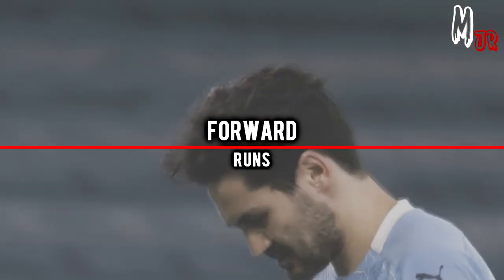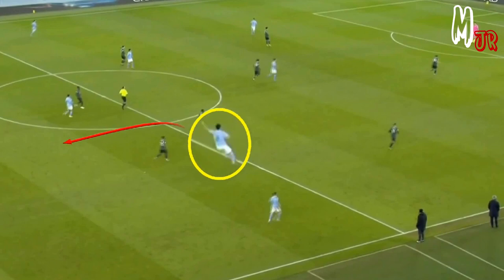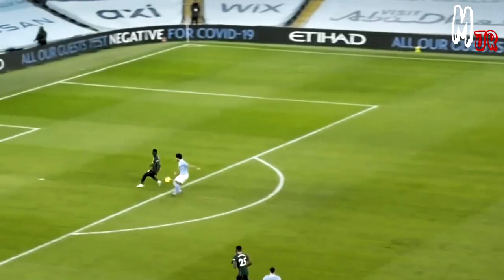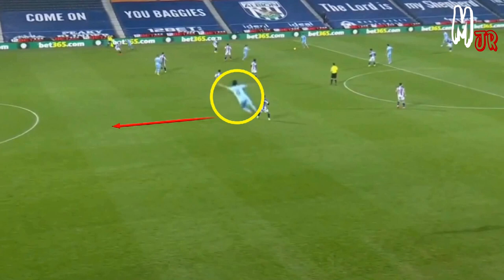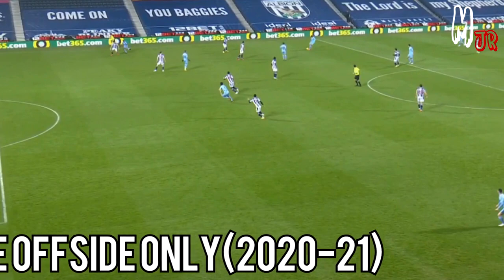Moving to the forward runs — he usually performs many of these. His reading of the game helps him as he doesn't wait long for the ball after performing the run. He chooses the right moments to ask for the ball. He was actually offside only once this whole season.